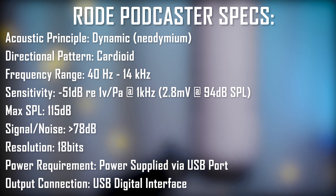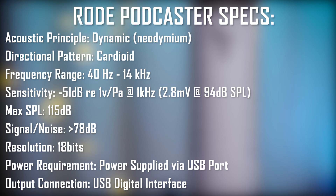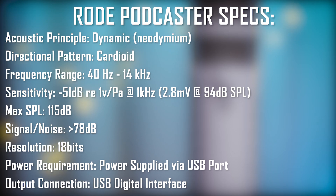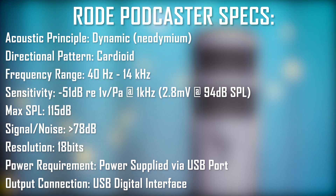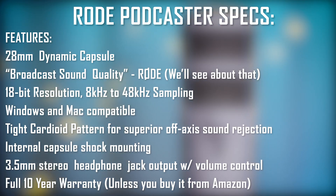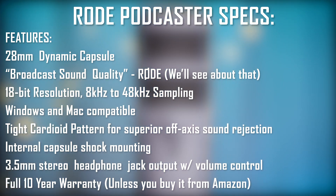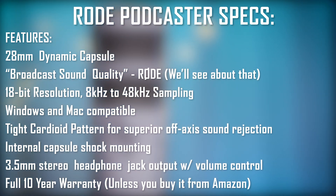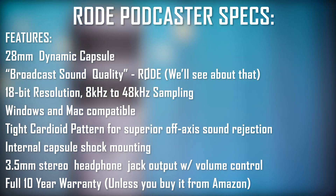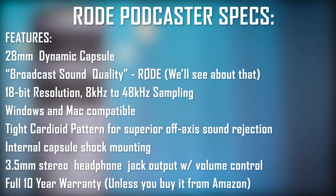The Rode Podcaster is a dynamic USB microphone with a cardioid polar pattern. It has a frequency range of 40Hz to 14kHz, a sensitivity of -51dB, a max SPL of 115dB, and a signal-to-noise ratio of greater than 78dB. Other features include a 28mm dynamic capsule, 18-bit resolution with 8kHz to 48kHz sampling, Windows and Mac compatibility, a tight cardioid pattern for superior off-axis sound rejection, internal capsule shock mounting, and a full 10-year warranty.